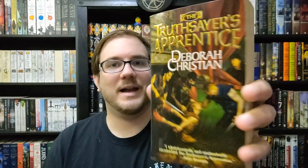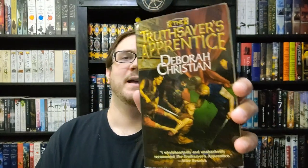So next up, we have The Truthsayer's Apprentice by Deborah Christian. This has a very historical fiction-type cover — to me this almost looks like it would be some old painting. That was interesting, and I kind of remember getting this. Let's read the blurb. Oh, it's got a blurb from Lloyd Alexander, so there's another author I enjoy — it's always cool to see.